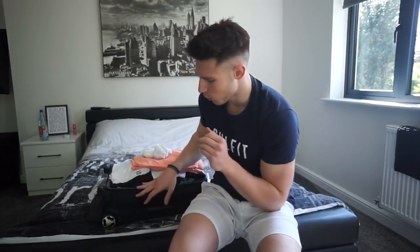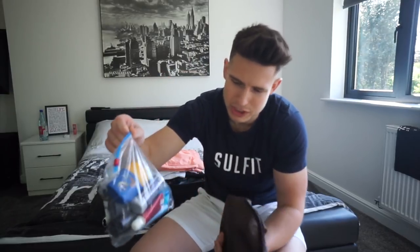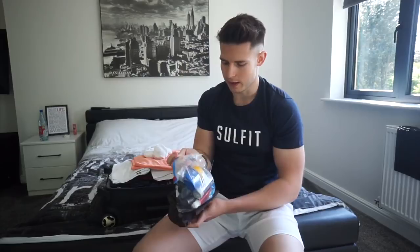I'm going to show you what I've packed in my case, starting off with toiletries. You can only have up to 100ml when you're flying, so I've got a clear bag. I've got sun cream, aftershaves, gel, toothpaste, all that stuff. Hotels usually give you stuff anyway, so I've got all that in there.